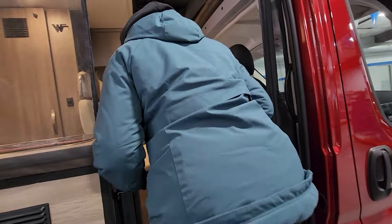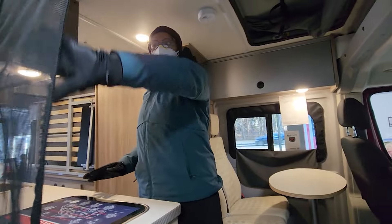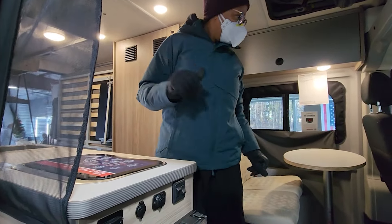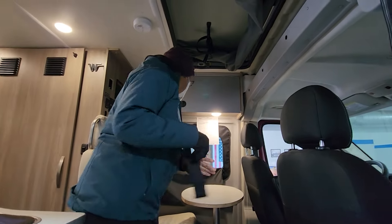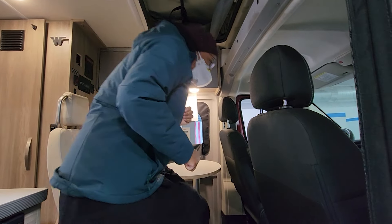Watch your step. It's a Winnebago. I like the netting. This is really nice.